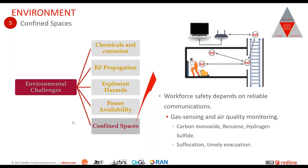In confined spaces, workforce safety depends on reliable communications. Gas sensing and air quality monitoring are critical, as is timely evacuation of the workforce if an incident occurs. This means latency becomes critical, and the ability of networks to continue working in these environments is essential — whether it's voice communications or human occupancy identification. Reliable communication in confined spaces becomes mandatory.